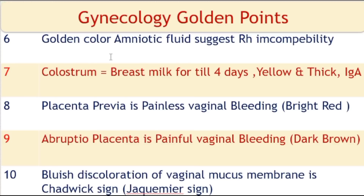Golden color amniotic fluid suggests RH incompatibility. Colostrum is the breast milk produced after delivery for the first 4 days. Its color is yellow and it is thick. IgA is present in colostrum.